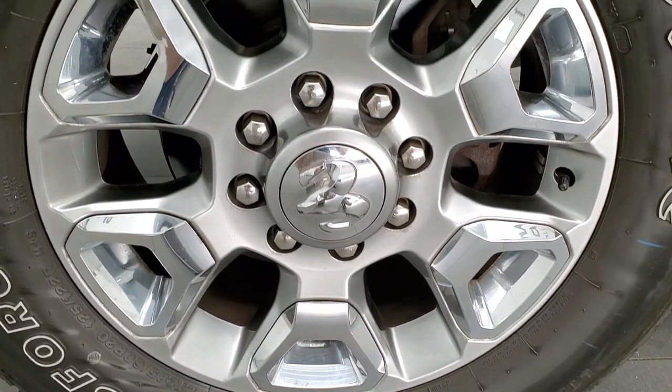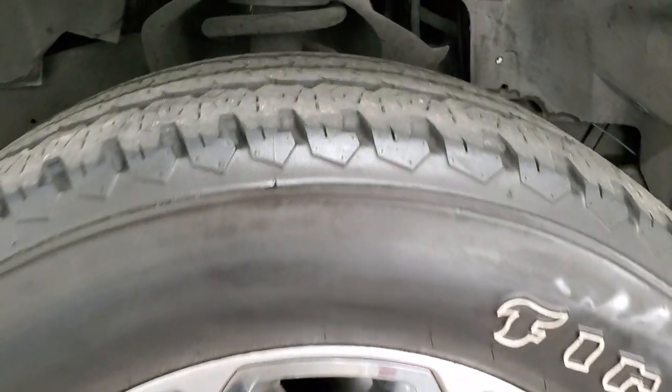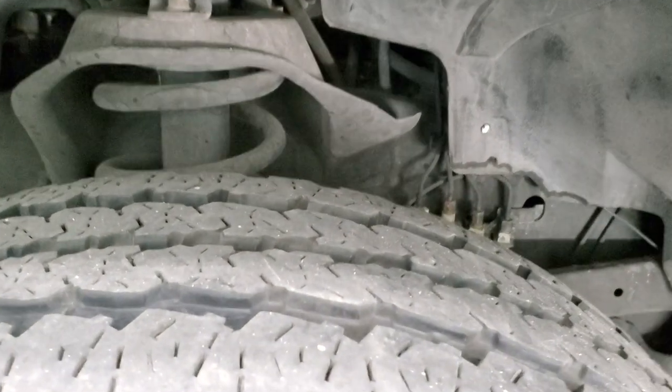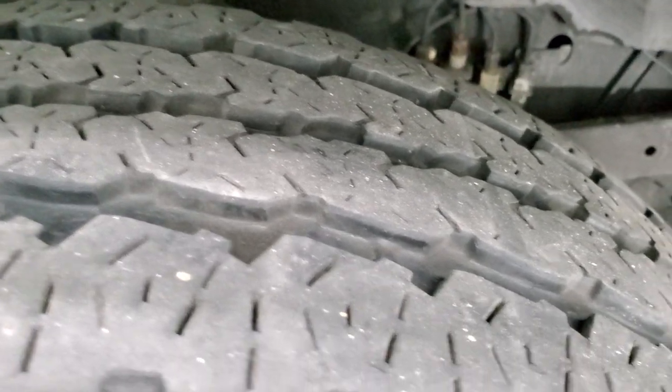It comes with 20 inch painted alloy rims with chrome pockets, and it has Firestone Transforce AT LT 285/60R20 tires. These front tires look like they have right around 50 to 60% of the tread left on them.